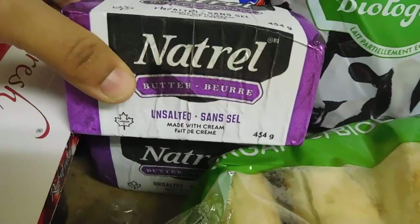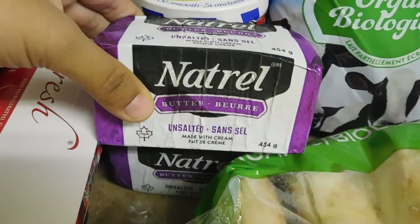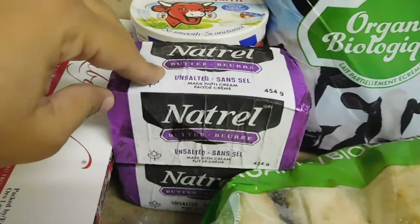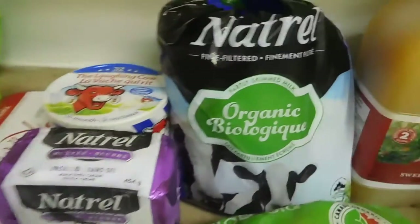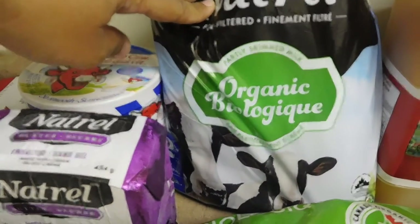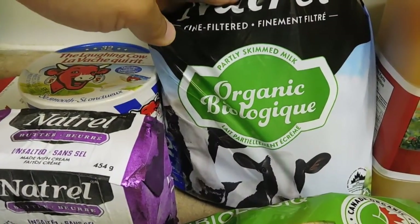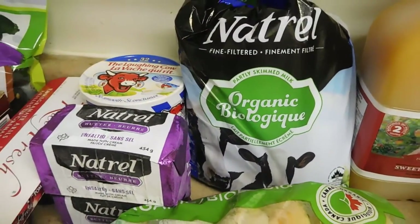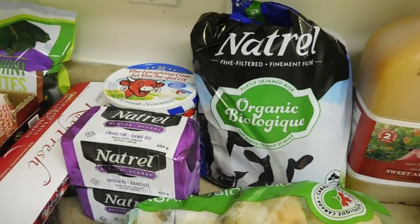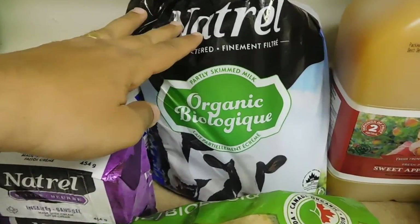We got two blocks of unsalted butter, which was on sale too — I think the original price was $3.49 and I got them for around $2.49 or $2.80, almost a dollar off. And of course the organic milk — these are four-liter bags. I usually use one bag at a time and put the other two in the freezer, because we don't use milk that much. My son prefers kefir and yogurt over milk.